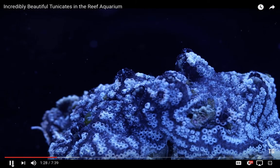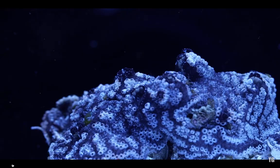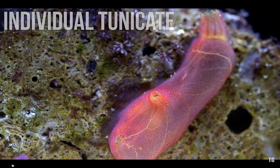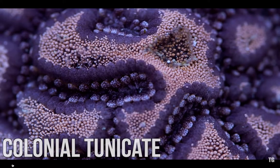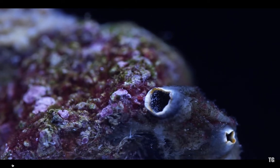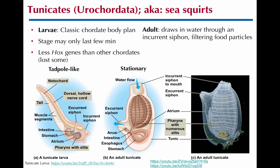Tunicates come in a really wide variety of both colors and shapes. Some of them are isolated individuals while others are colonial, and many of them actually have a free-swimming stage as well where they basically look like a tadpole. They're called tunicates because of their tunic-like shape. One of the things we notice about tunicates is that they have fewer Hox genes. They used to think tunicates were the first-branching group, not lancelets, but the consensus now is that the Hox genes were lost in the tunicate lineage.